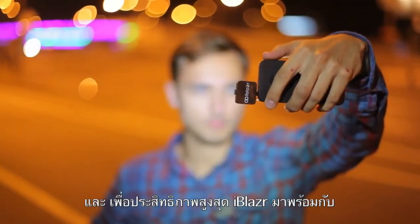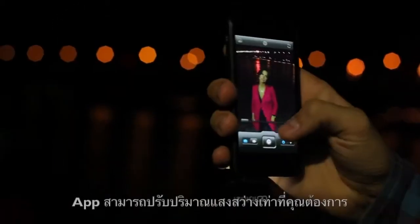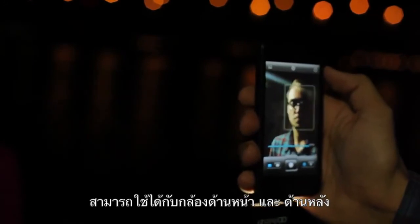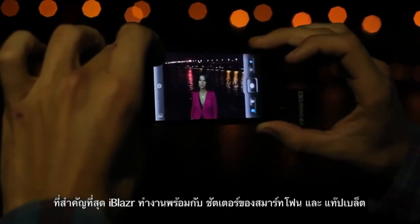For maximum capability of iBlazer, we've developed a free application to work with iOS and Android devices. The app will allow you to adjust the brightness of the light, use it with both back and front cameras, and most importantly, it'll synchronize the iBlazer flash with the camera shutter of your smartphone or tablet.